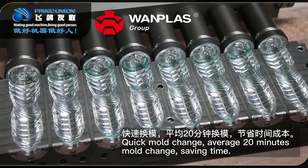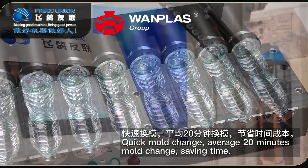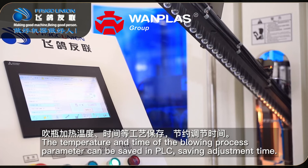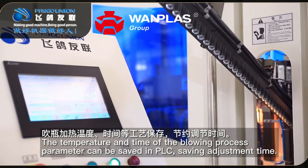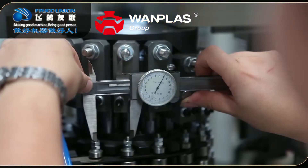Feature 4: Quick mode change. It will reach 20 minutes mode change, saving time. Feature 5: The temperature and time of the blowing process parameters can be saved in PLC, saving adjustment time.